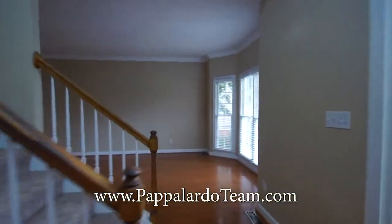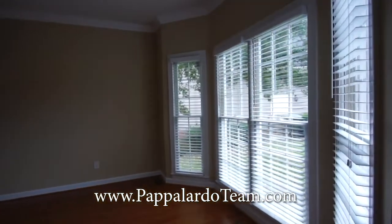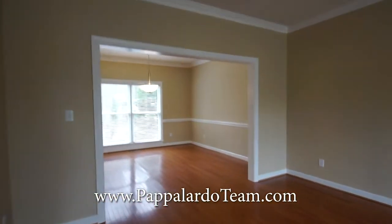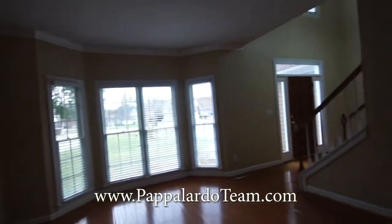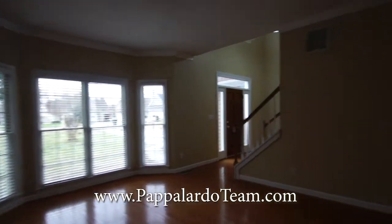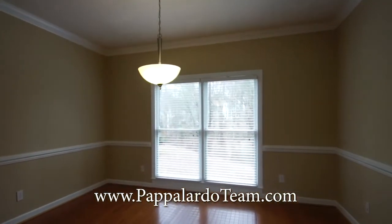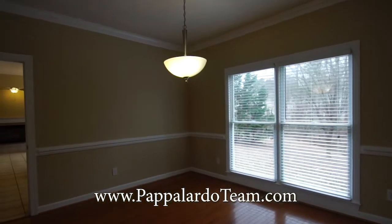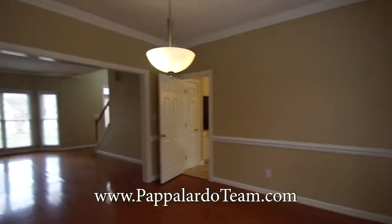Coming across the entryway, we have the formal living room. It's got a bay window so there's lots of natural light — it's nice and open. And then through here we have the dining room, with a couple of windows looking out over the backyard and the creek. Nice little view, and then you can see into the living room.